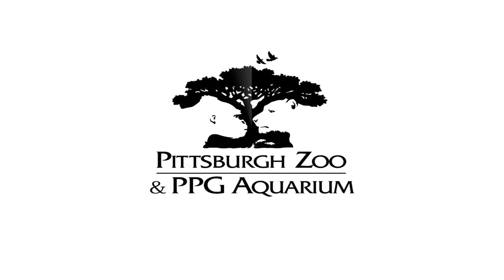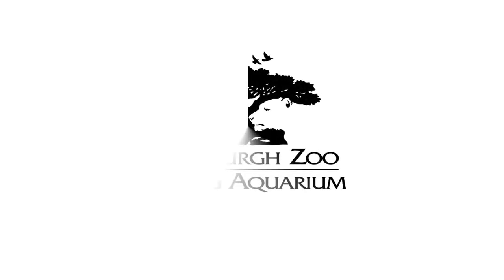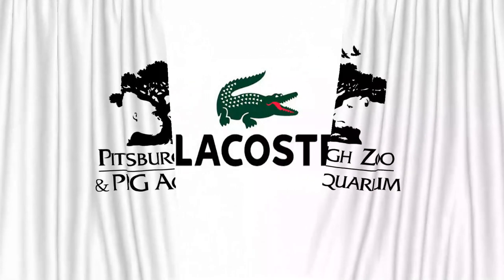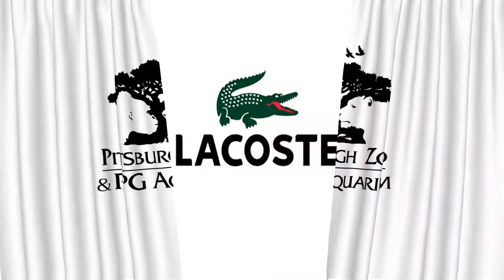Look closely at the tree in this logo for Pittsburgh Zoo and PPG Aquarium. Can you see the hidden image? Yes, there it is — a baboon and a lion hiding in plain sight. Very cool!